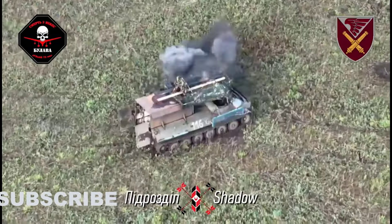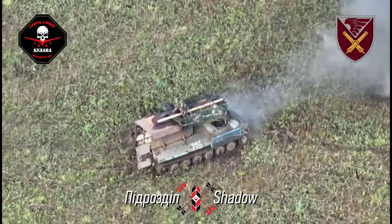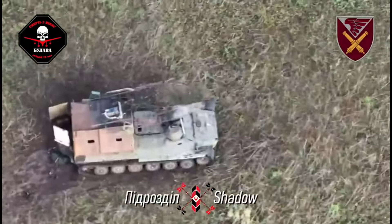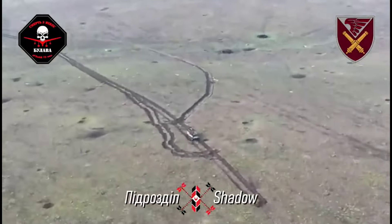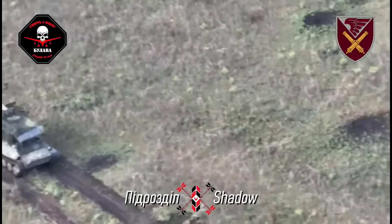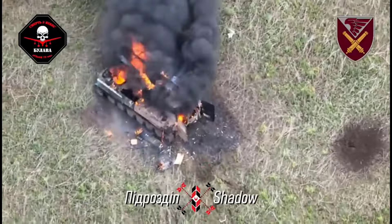With Ukraine's drone army often focusing on the equipment, the vehicle has the added danger of carrying fuel and ammunition, making each hit able to result in a fire or explosion, destroying more of Russia's armored vehicles and leaving less for tomorrow.